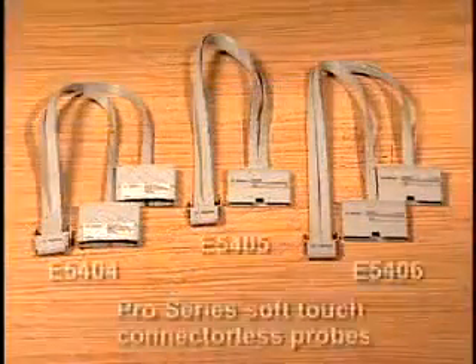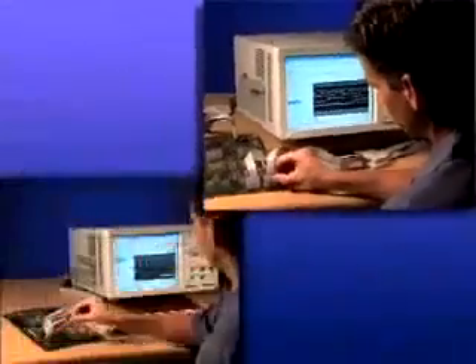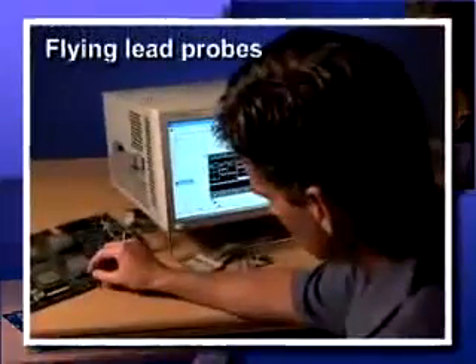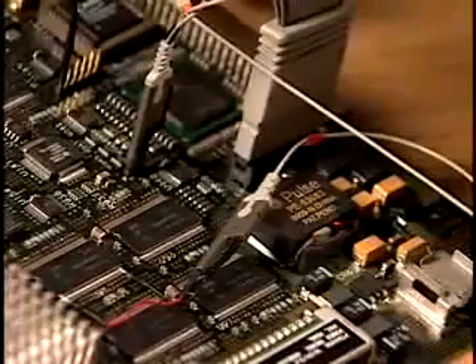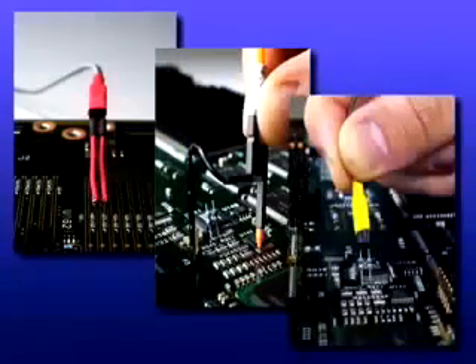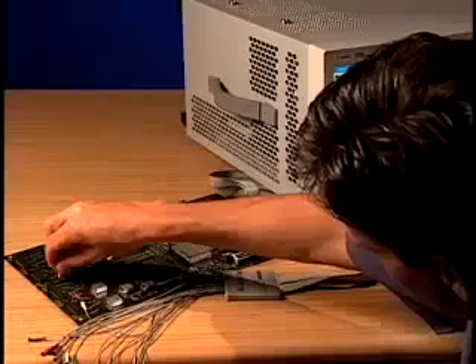Only Agilent offers its full line of connectorless probing for its entire line of logic analyzers. While connector-based and connectorless probes offer significant performance and ease of use advantages, today's designers are still reliant on flying lead probes due to their flexibility and versatility. In fact, skilled designers make use of both. Flying lead probes are most commonly used for probing signals dispersed over a large area of a target system, but there are also times when a signal needs to be measured at a probing point that hasn't been designed in — when probing is an afterthought. Agilent's flying lead probes are ideal for these instances.